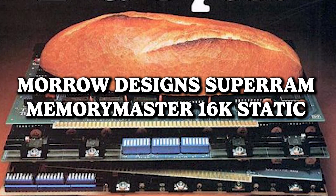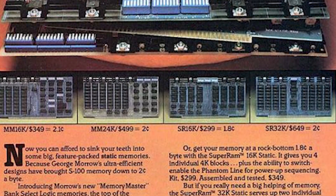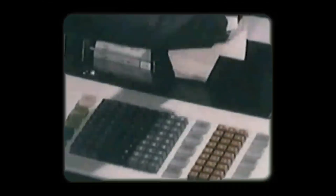Moro Designs Super RAM Memory Master's 16K Static — for just two cents a byte, dive into the buffet of RAM goodness, because who needs to break the bank when you can treat your computer to a pocket-friendly feast of data? It's the bite-sized special where your wallet stays plump and your RAM gets the upgrade it deserves. Forget gourmet prices — it's all about satisfying your computer's hunger without leaving your budget hungry. Bon appétit, tech-savvy penny pinchers.